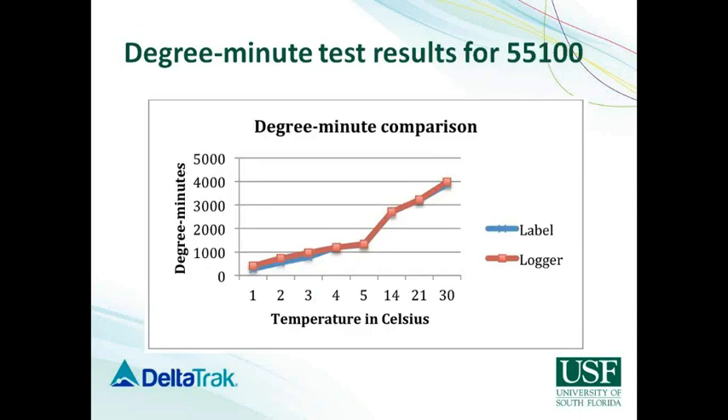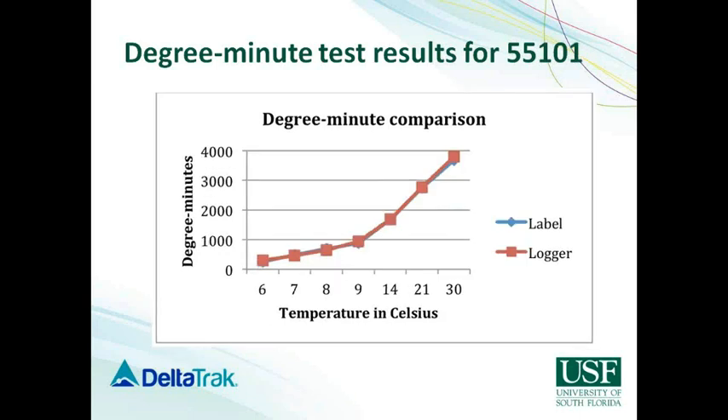Here are some results from our tests. For the 0 degrees Celsius label, 55100, both the labels and the loggers agreed at all the different temperature set points we tested, and they all provided roughly the same amount of degree-minutes. The same thing happened for 55101 — for all the different set points, we have shown that the labels and the loggers agreed on the accumulated temperature abuse on the labels.